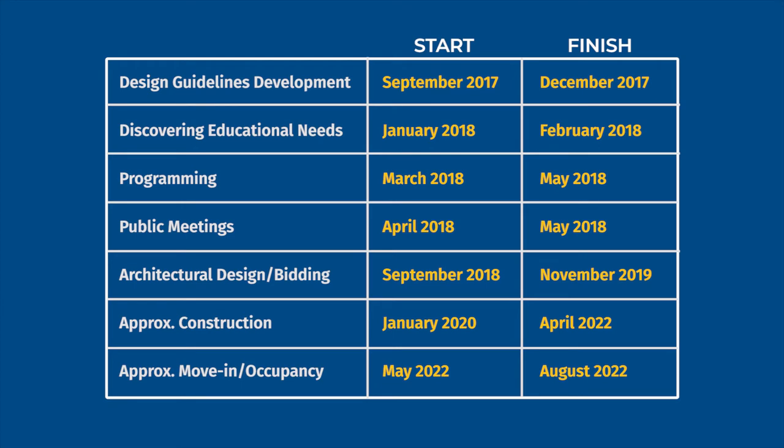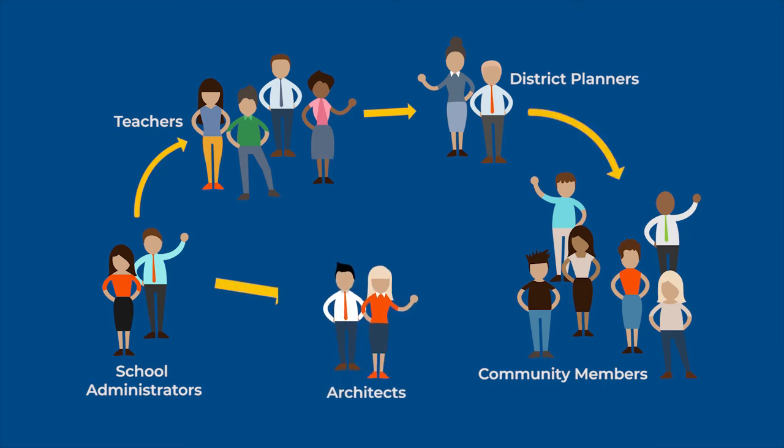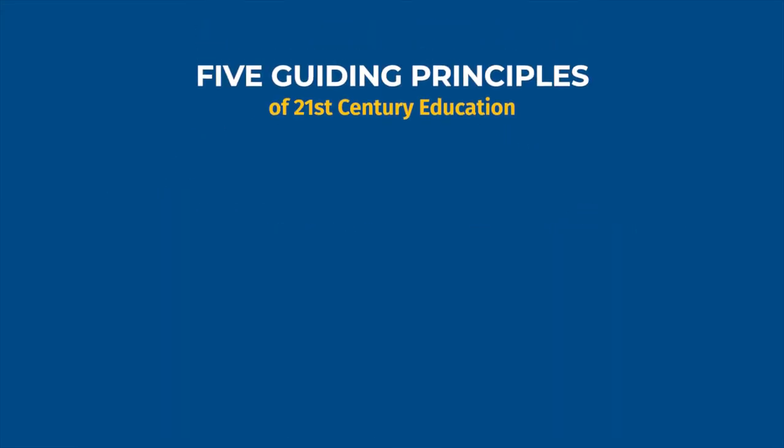We are currently in the conceptual programming phase, prior to the official architectural design work. During this phase, school administrators, teachers, district planners, and community members collaborate with contracted architects to ensure the new school addresses the academic needs of students now and in the decades to come. This involves taking the five guiding principles of 21st century education and crafting general ideas as to how they will look at the new school.